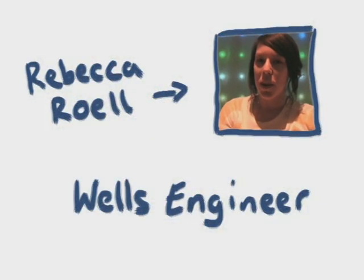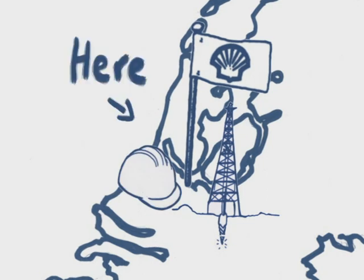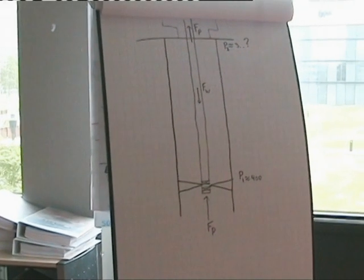Hello, my name is Rebecca Roll and I'm currently working in Shell International Exploration and Production in the Netherlands. I've been working at Shell for two and a half years. Wells is one of the parts of Shell that actually sends the engineers through a structured learning process and an exam at the end of it to make sure they're prepared to enter the well site and be a competent engineer. So I think as far as that aspect, it's very good preparation for real world work.